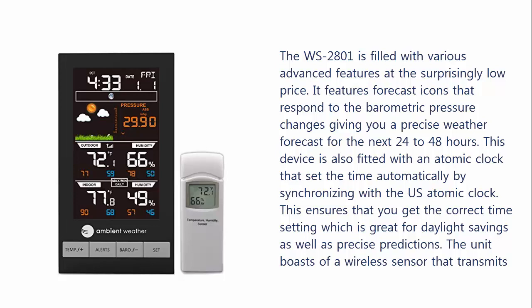It features forecast icons that respond to barometric pressure changes, giving you a precise weather forecast for the next 24 to 48 hours. This device is also fitted with an atomic clock that sets the time automatically by synchronizing with the US atomic clock. This ensures that you get the correct time setting, which is great for daylight savings as well as precise predictions.